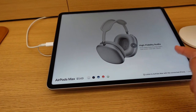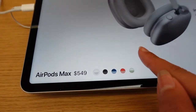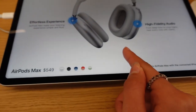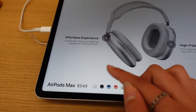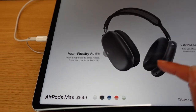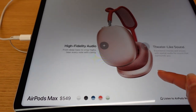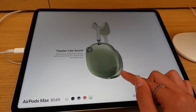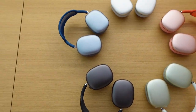Here we have the AirPods Max in all the different colors. It tells you all the information about these headphones — exceptional fit, effortless experience, and high-fidelity audio. They look very high quality and durable. The colors are white, black, blue, red, and green. The green one might actually be my favorite — they seem very comfortable and a great size.